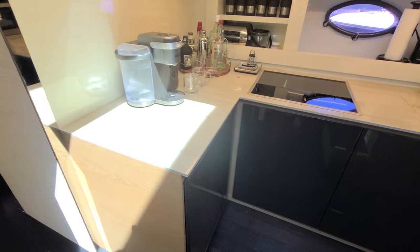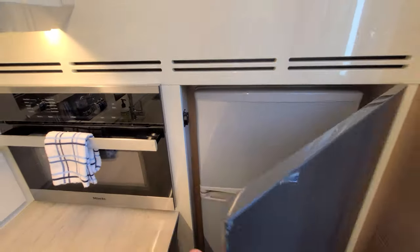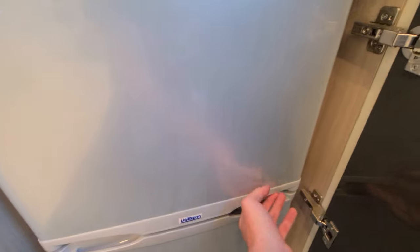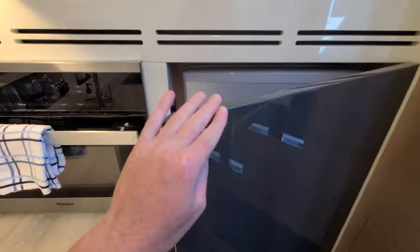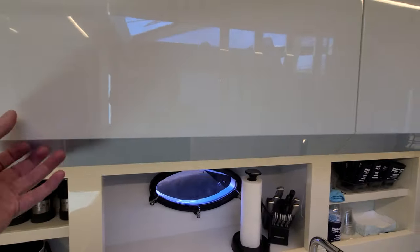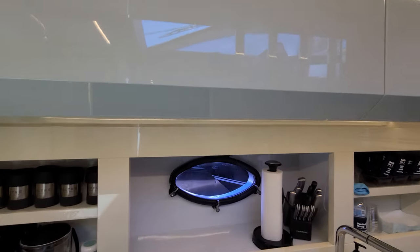Let's take a closer look at the galley: burner top, oven, fridge and freezer hidden behind a panel. Good old-fashioned fridge and freezer, sink right here, and storage space below as well as storage space above — see how that opens up, kind of like you're on an airplane. Of course everything locks so that when you're at sea nothing's falling out.